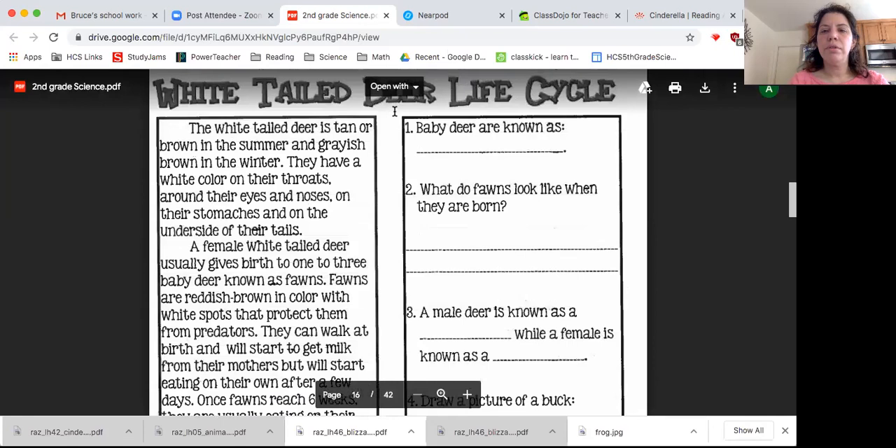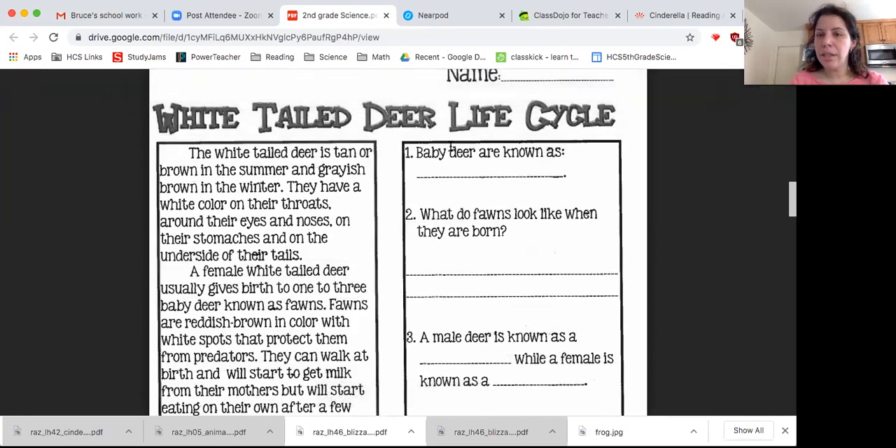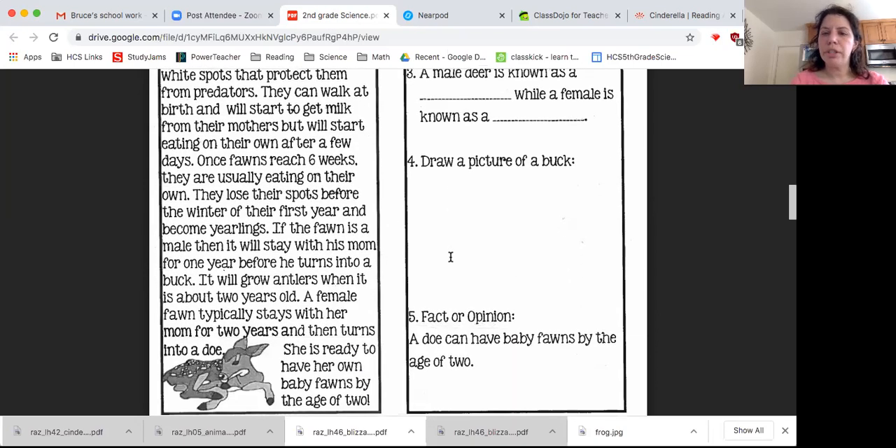Here we have some questions. Number one: a baby deer is known as — which type from the life cycle? Are they known as a fawn, yearling, doe, or buck? Number two: what do fawns look like when they are born? Number three: a male deer is known as a blank, while a female is known as a blank. Draw a picture of a buck.